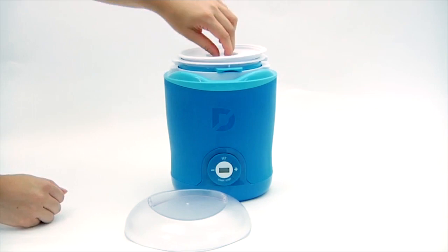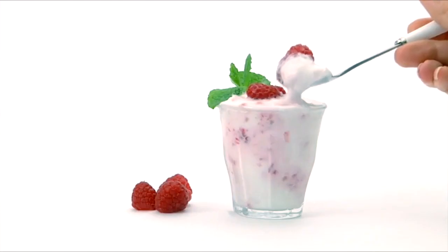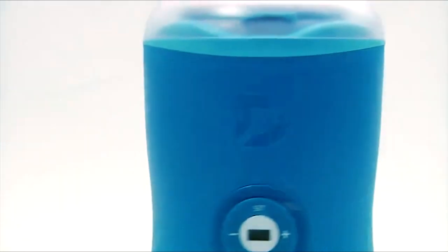Securing the second spot, we present the Dash DGY001BU yogurt maker, allowing you to indulge in healthier homemade Greek yogurt with ease. Weighing just two pounds, this compact and lightweight machine is perfect for any kitchen, including small spaces like apartments or college dorms.